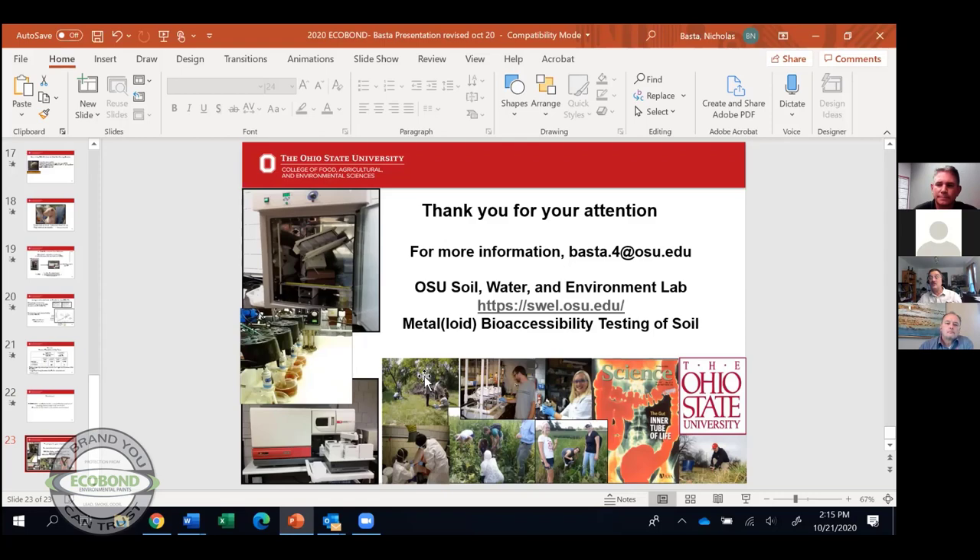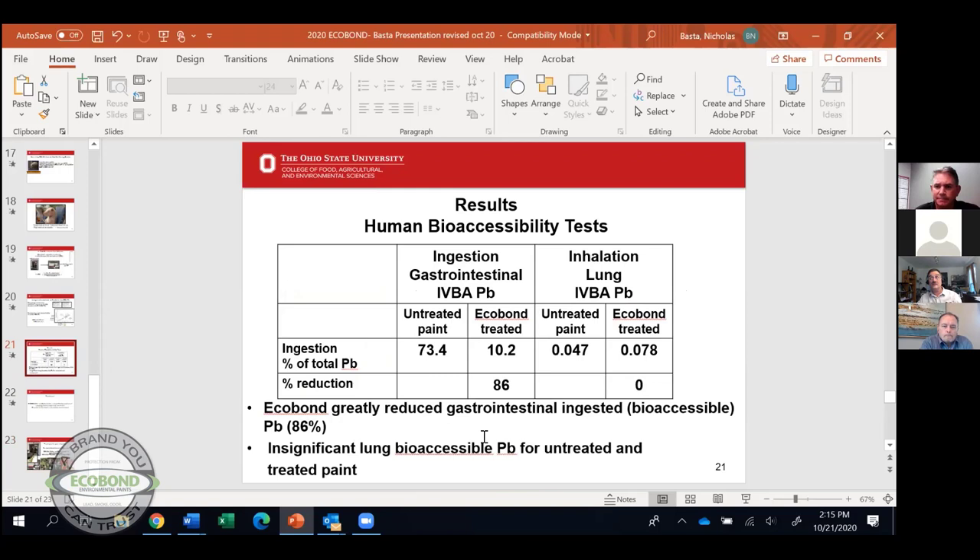Question: Paul, why is EcoBond better than an encapsulant? We can wait for government funds to treat a few homes over multiple years, or we can immediately treat millions of homes — as opposed to just slathering a coating over existing lead paint that does nothing to the paint and doesn't reduce the bioaccessibility. We can immediately take care of millions of homes for less cost by actually treating the lead.